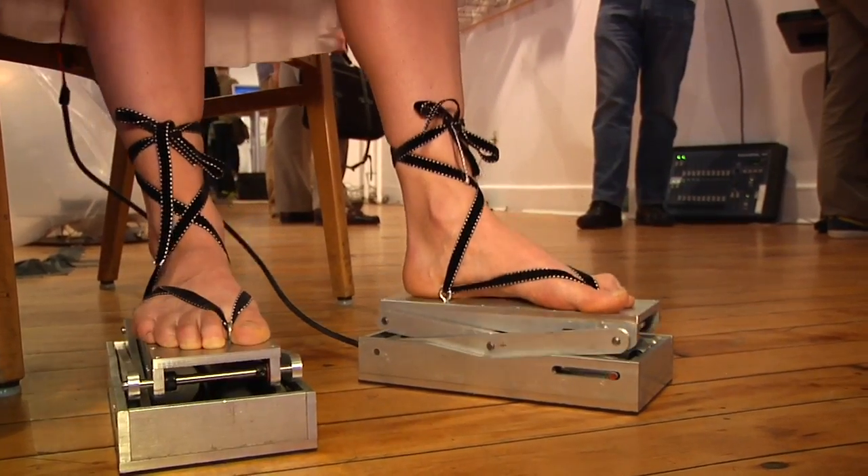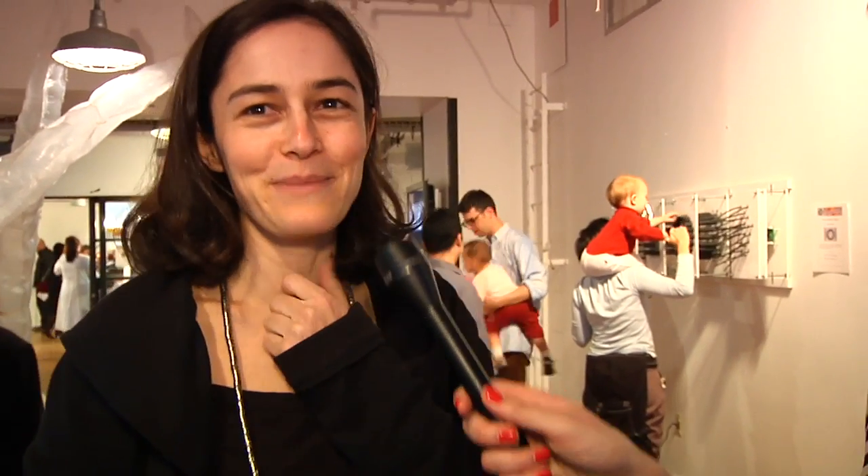How heavy are these? Because they look like they're pretty sturdy. It was the first prototype, so I oversized it a little bit. Hopefully the next prototype I can make it more compact and light. Have there been any mishaps or accidents with these shoes? Not yet, but I'm expecting some.